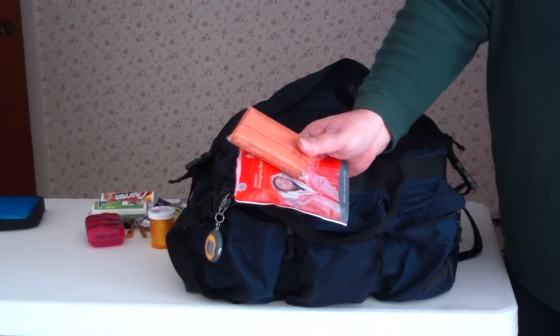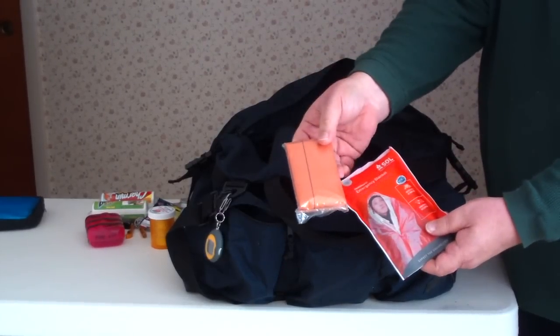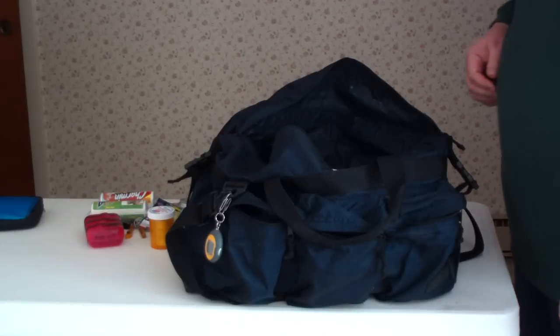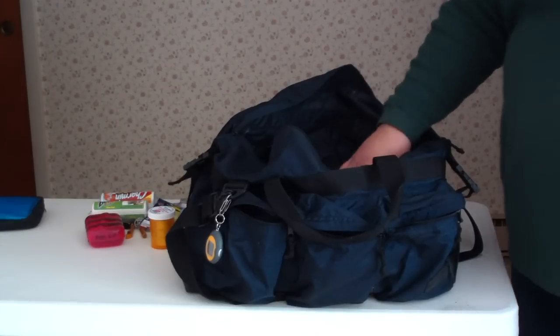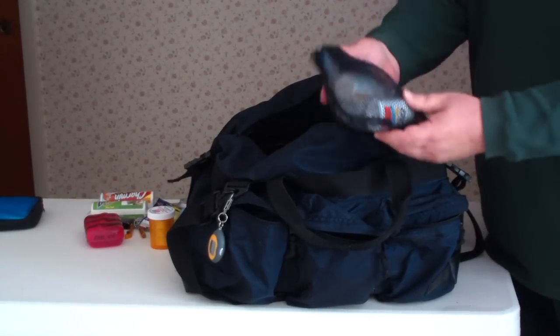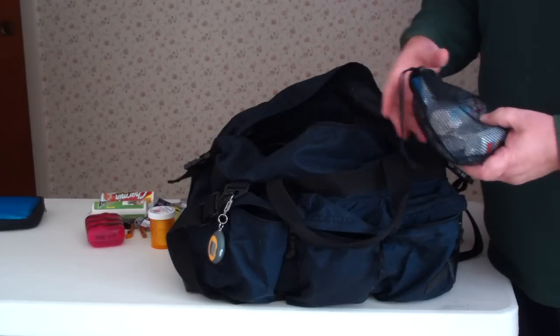A couple of blankets — the emergency blankets, heat sheets. These are the big size so I can use them. In my summer pack I carry a poncho, but in this I don't because I figure I've got enough stuff in here that I can wrap myself up in to get the water off. So I cut that weight — the poncho — out of here.